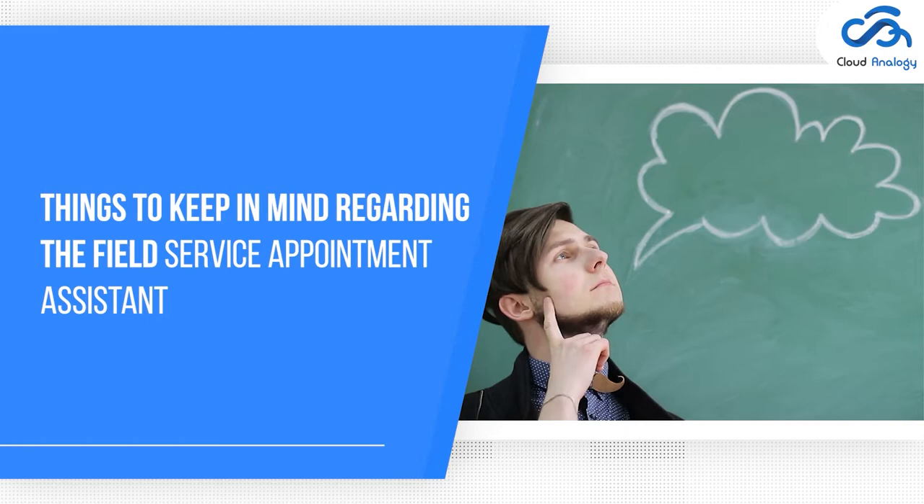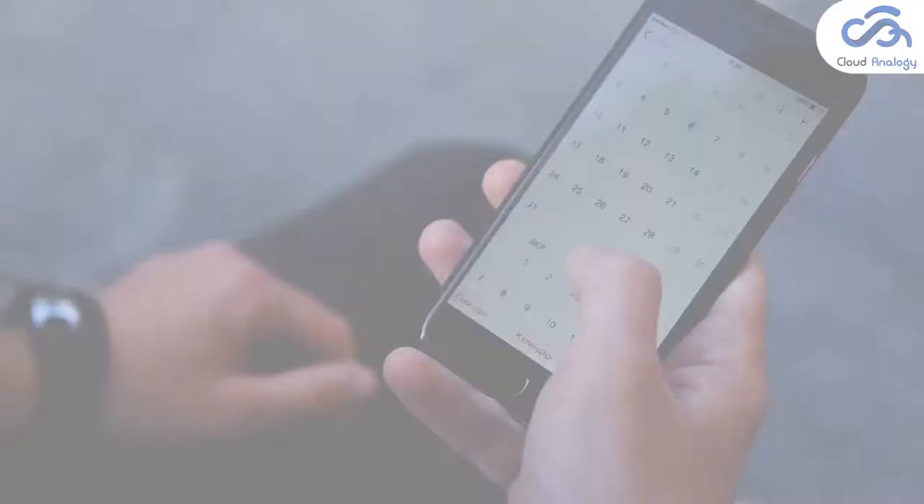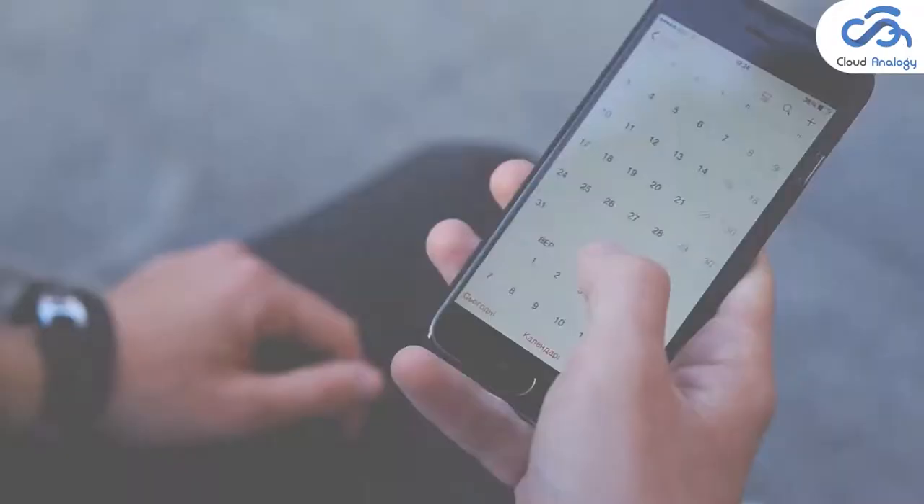Things to keep in mind regarding the field service appointment assistant: for optimal performance, keep your mobile device's current operating system and update to a new device model as permitted by your mobile contract. Future versions of the field service mobile app may require removing support for older operating systems. Sometimes newer operating systems don't perform well on older devices.